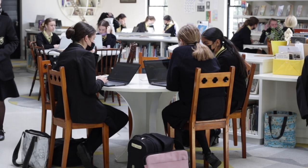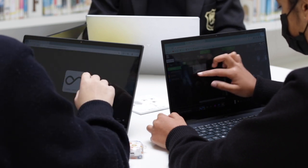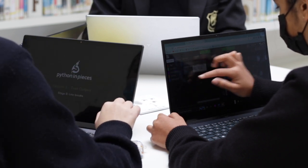Each grade 8 girl will be issued with an HP laptop that has a touch screen and stylus, as well as 8 gigs of RAM and a 256GB SSD card.